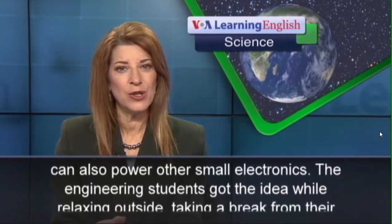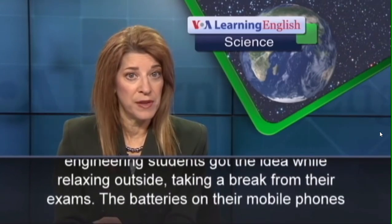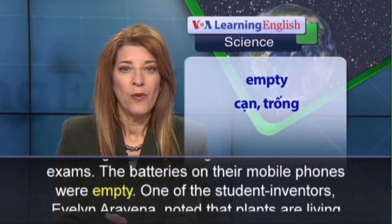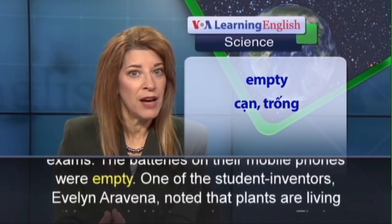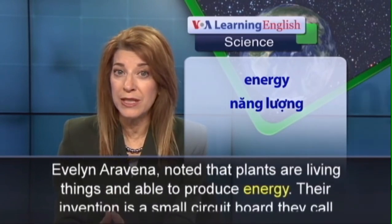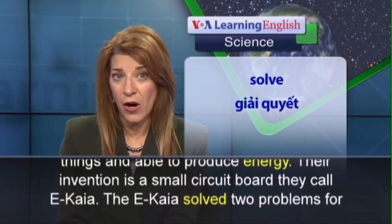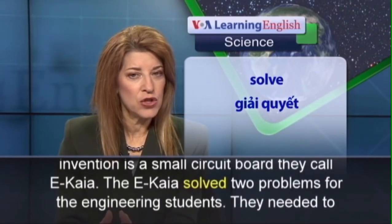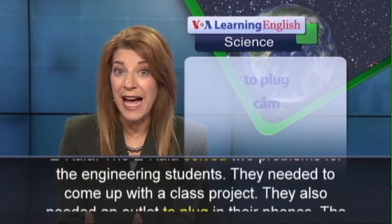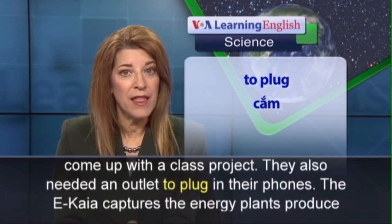The device can also power other devices. The engineering students' idea came from a simple problem: their mobile phones were always running out of power. One of the student inventors, Evelyn Eravina, noted that plants are living things and able to produce energy. Their invention is a small circuit board they call Ikea. The Ikea solved two problems for the engineering students — they needed to come up with a class project, and they also needed an outlet to plug in their phones.